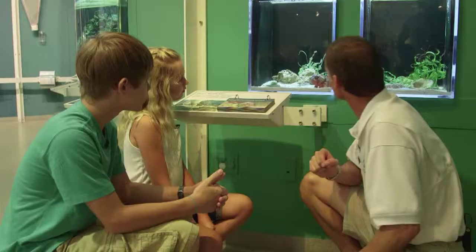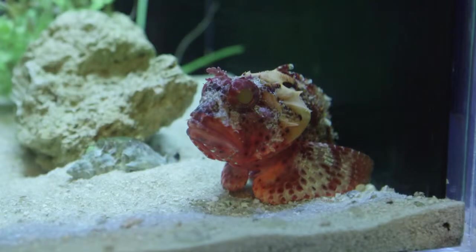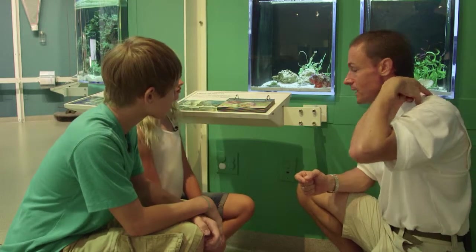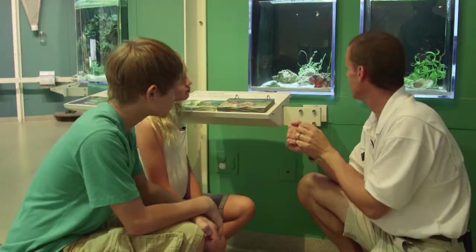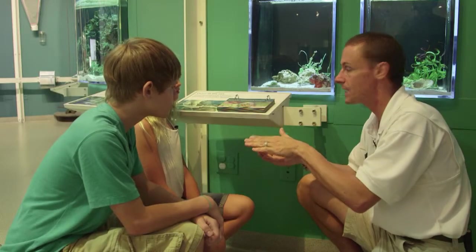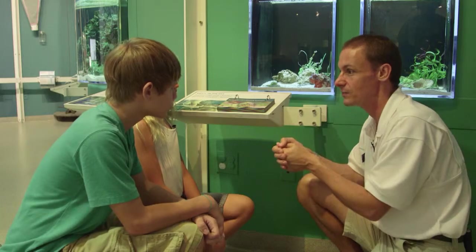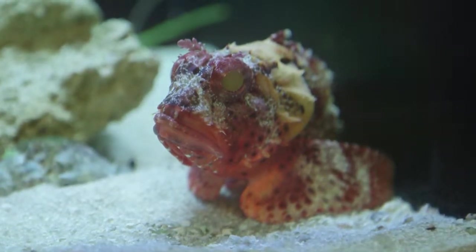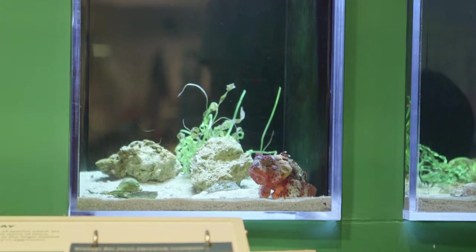Why is it called a scorpion fish? Because what do scorpions do? They sting. What this fish does — do you see its back? On the back it has a fin, and those fins have got a lot of sharp little barbs in them. If you were to step on it or put your hand on top of it, those fins can actually inject a venom into your hand or foot, and it doesn't feel very good. It's an ambush predator — it just sits and waits for a little crab or a little shrimp or a little fish that's not paying attention to slowly walk towards it. This fish has an enormous mouth, and it will just swallow its prey whole.